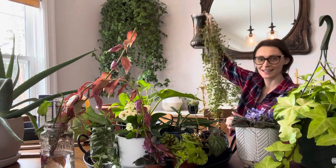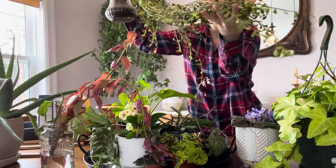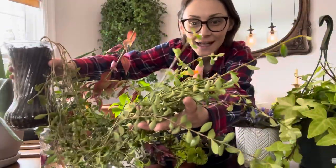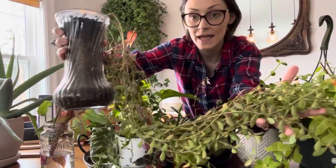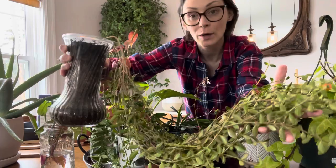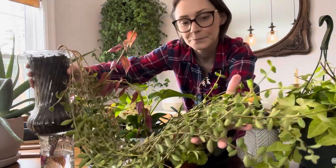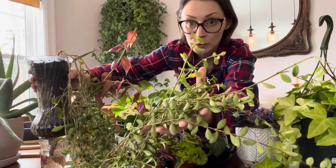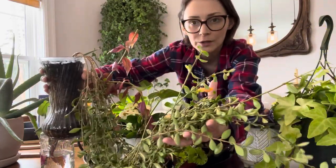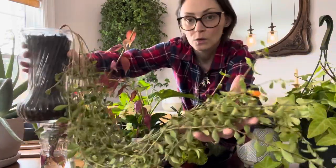He also traded me this — it's a bit of a project but I'm excited to do it. It's such a uniquely shaped goldfish plant. It's in this vase which I'm probably going to have to break open to get the plant out. But it's healthy enough — look at the blooms! I am so stoked to have this beautiful goldfish plant.